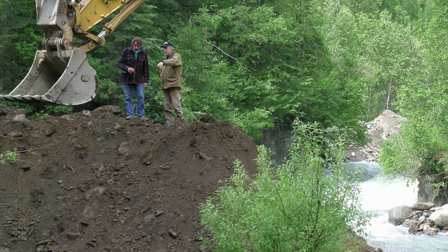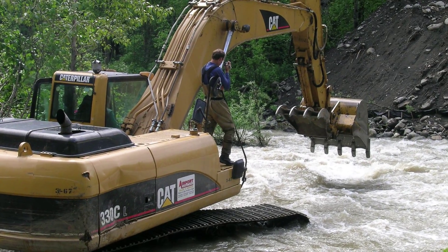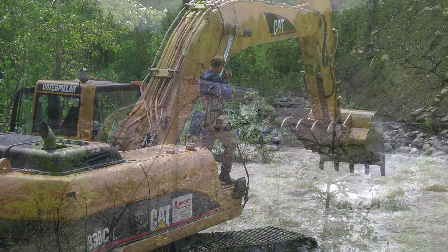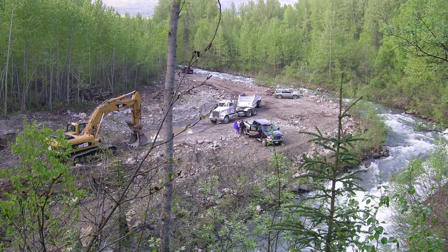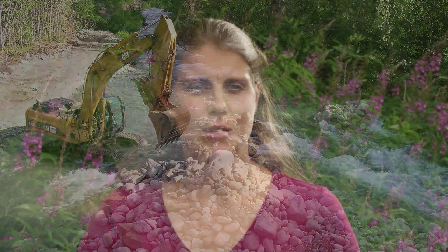In the early 2000s — 2005 to 2007 — Chickaloon Village Traditional Council, along with many partners providing both financial and technical support, restored some of the curves to Moose Creek and bypassed the waterfall barriers on Moose Creek for fish passage.